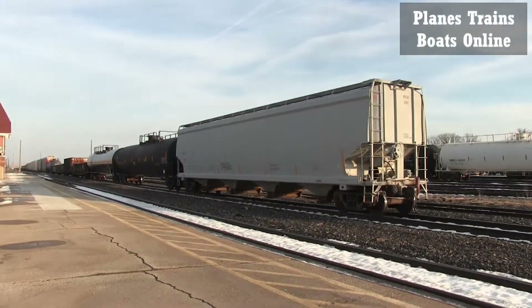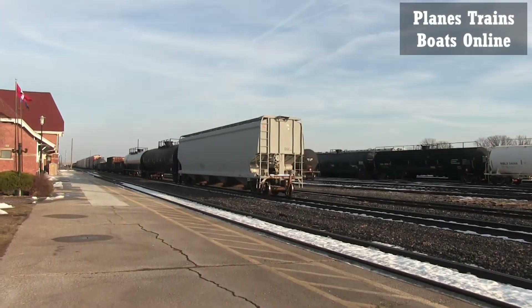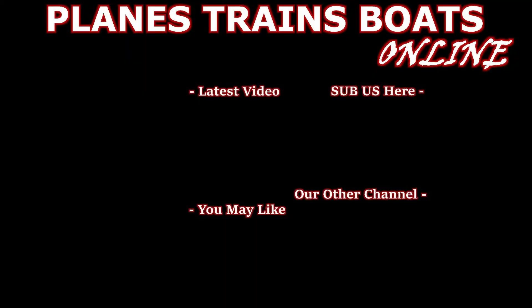Alright, don't forget to subscribe and go like that Facebook group. Let's see what's next.